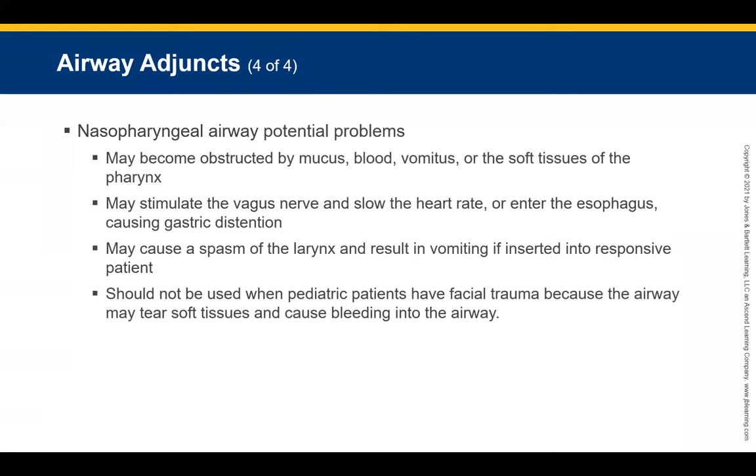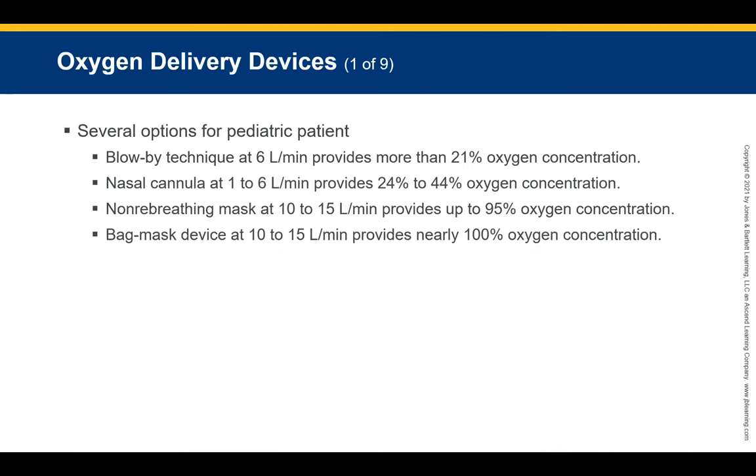A small airway may easily become obstructed by mucus, blood, vomit, or tissue. If the airway is too long, it may stimulate the vagus nerve or enter the esophagus causing gastric distension. This may cause laryngeal spasm and vomiting in a responsive patient. Always have suction close by. A nasopharyngeal airway should not be used with facial trauma as it may tear soft tissues and cause bleeding into the airway.